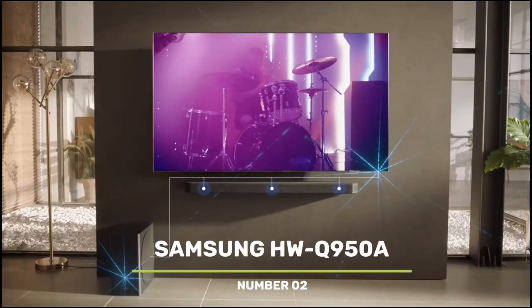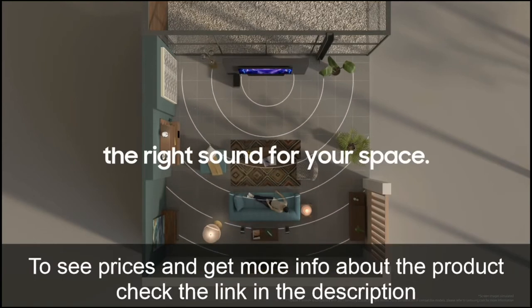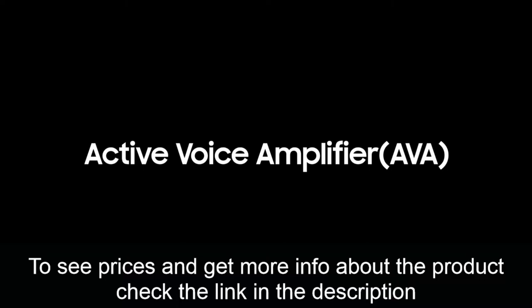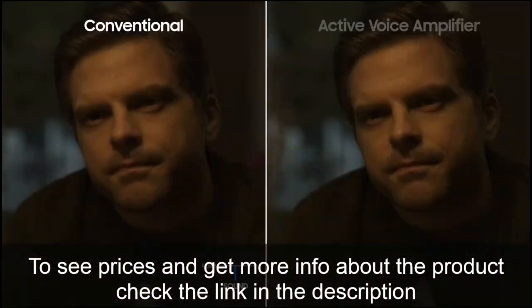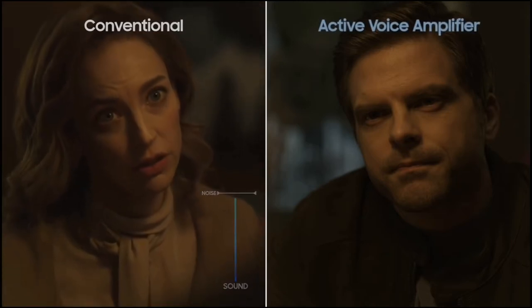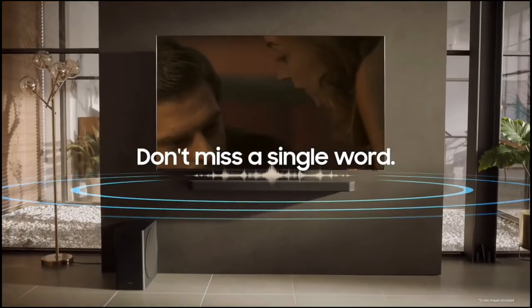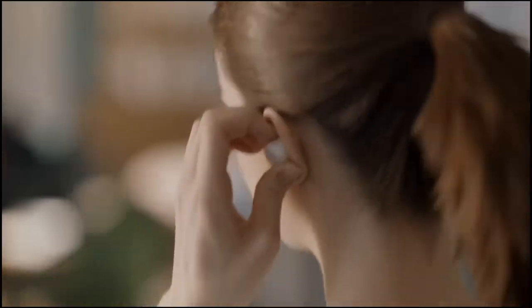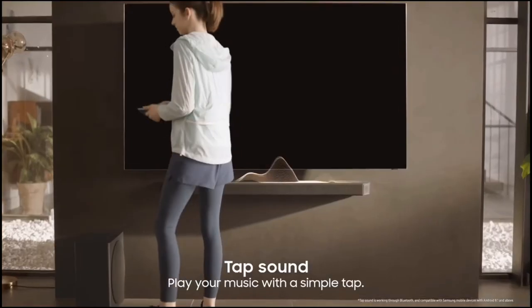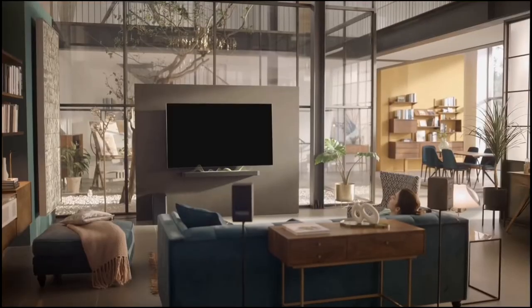Number 2: Samsung HWQ950A. The HWQ950A delivers the most channels of any soundbar currently on the market, supporting both Dolby Atmos and DTS-X, with a generous 22 drivers that deliver 11.1 surround sound. The Q950A has two HDMI inputs, one HDMI output, an optical input, a power socket, and a microphone for controlling the Amazon Alexa voice assistant built into the soundbar. It also has a handy feature that amplifies the center channel for clearer dialogue when ambient noise levels rise.